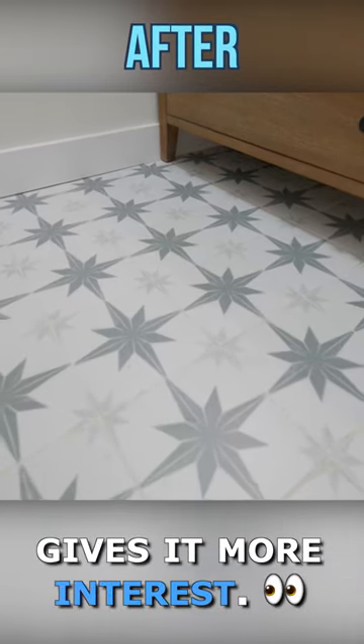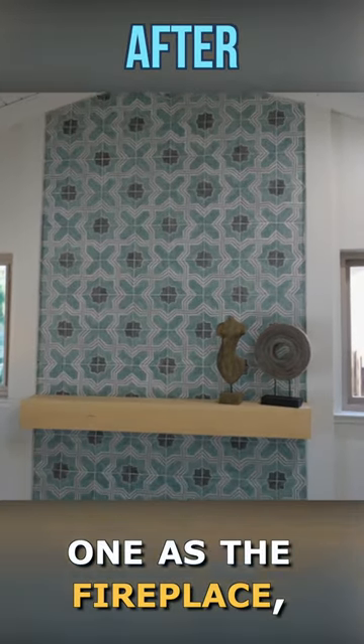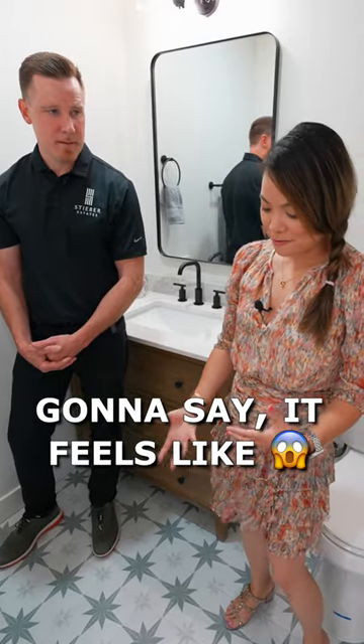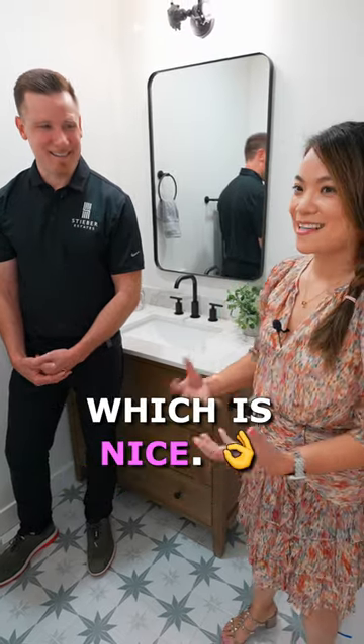The floor tiles give it more interest. They're not the same as the fireplace tiles but they have a similar feel — it feels like the same style carried into the bathroom, which is nice.